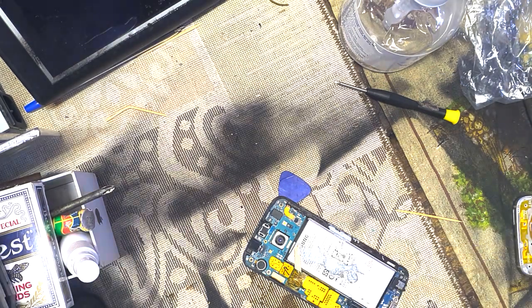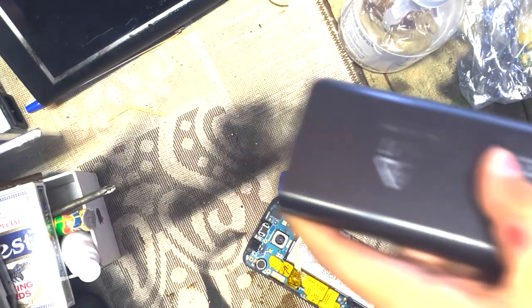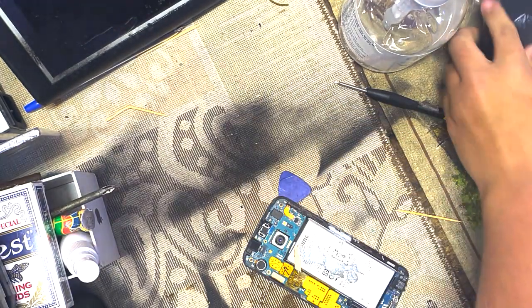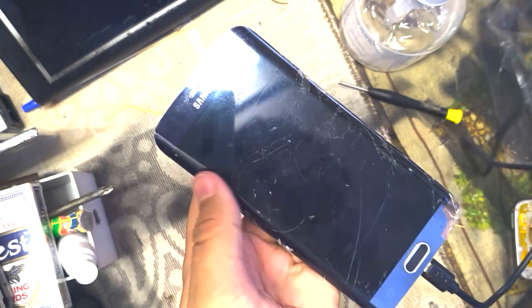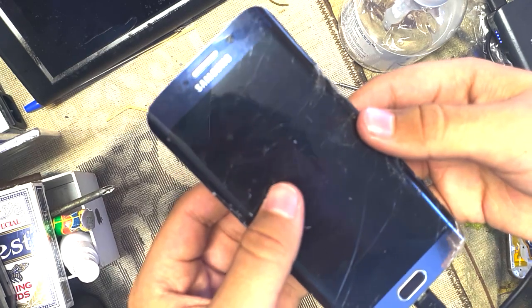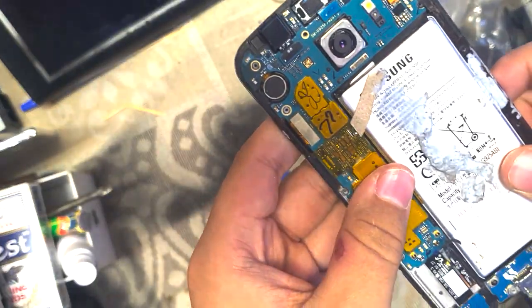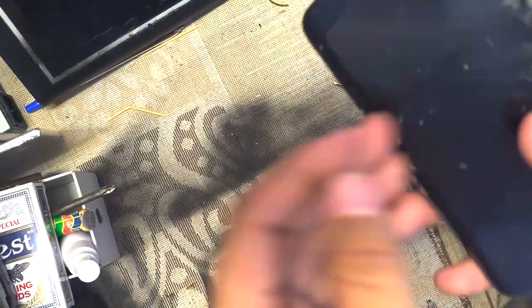Alright, moment of truth — I'm going to plug it into my battery pack. Hopefully it doesn't do a Note 7 reenactment. I'll use a one-amp output, just to be safe. Let's plug this puppy in. The shielding isn't getting immediately warm, which is a good sign.